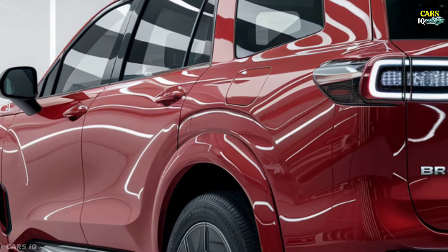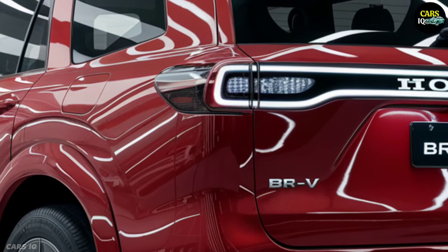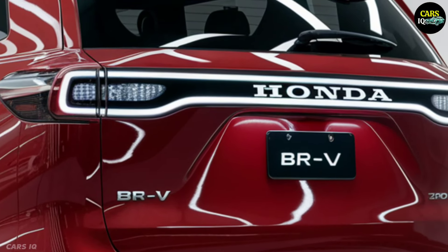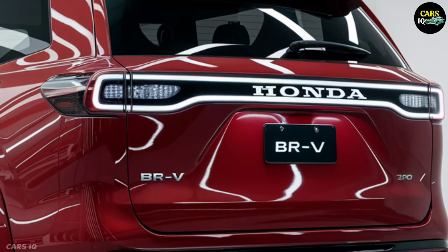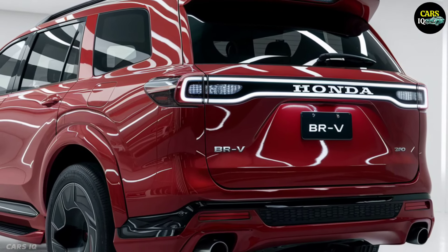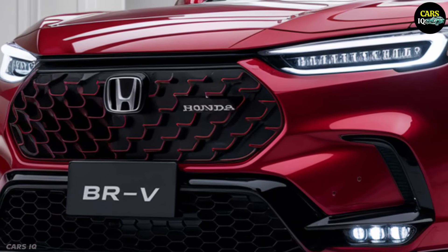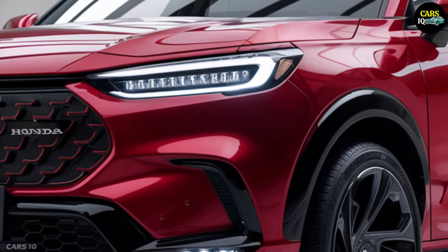Hello, fans of the automotive world. Today you will meet a model that will surprise you and radically change your understanding of cars. In front of you is the 2025 Honda BR-V — not just a car, but a masterpiece that brings the technology and design of the future to today. If you want to know the secrets of this car, sit back and watch this video till the end.